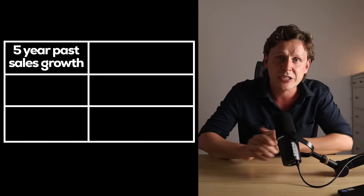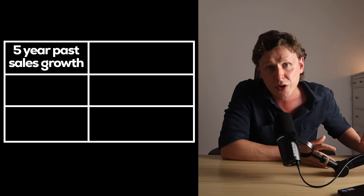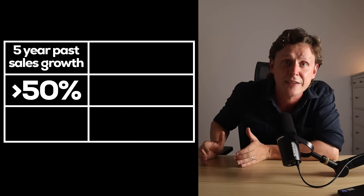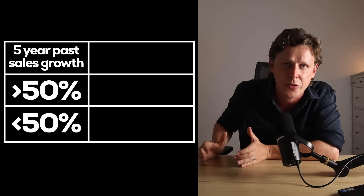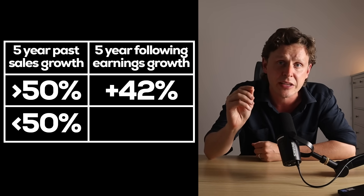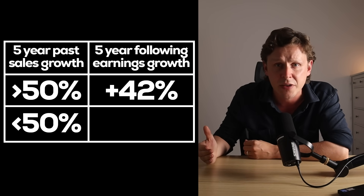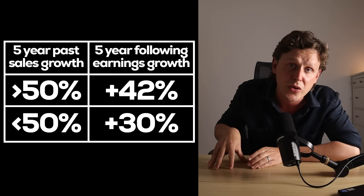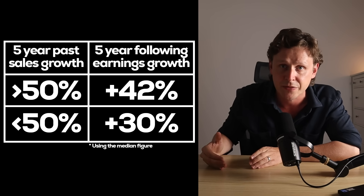Let me show you a really simple and powerful result first. If we split those companies down into ones that achieved a total five-year sales growth of more than 50%, and ones that achieved less than 50% sales growth, we see that the ones in the higher sales band went on to achieve 42% earnings growth in the following five years. But the companies in the lower sales growth band only went on to achieve around 30% earnings growth in those following five years.